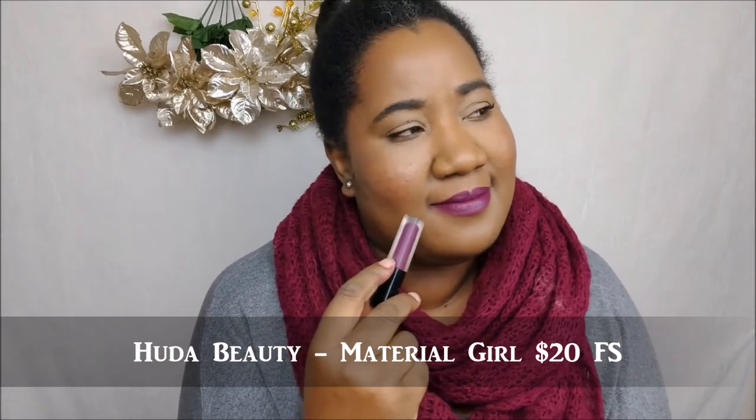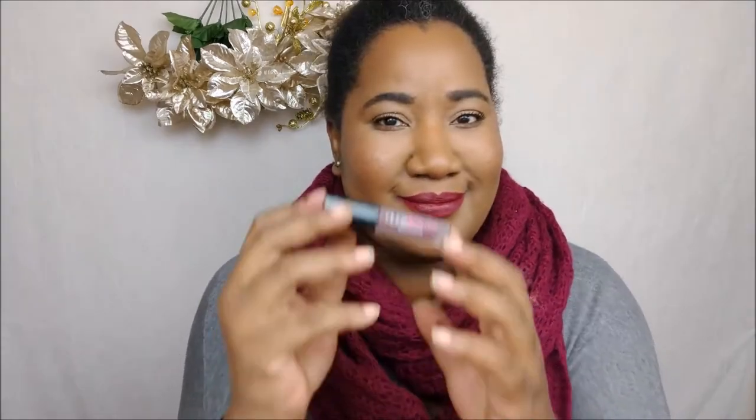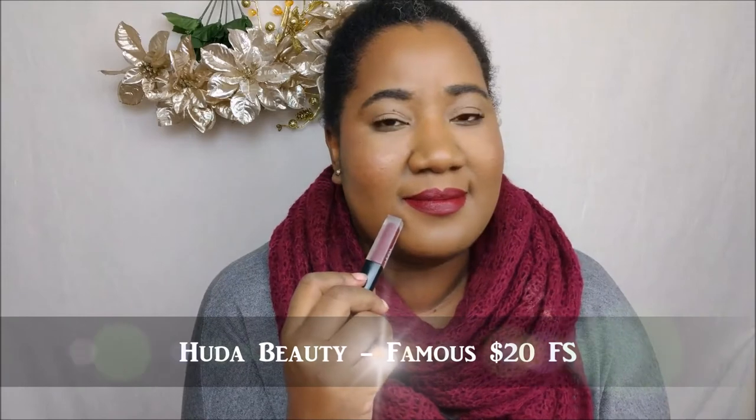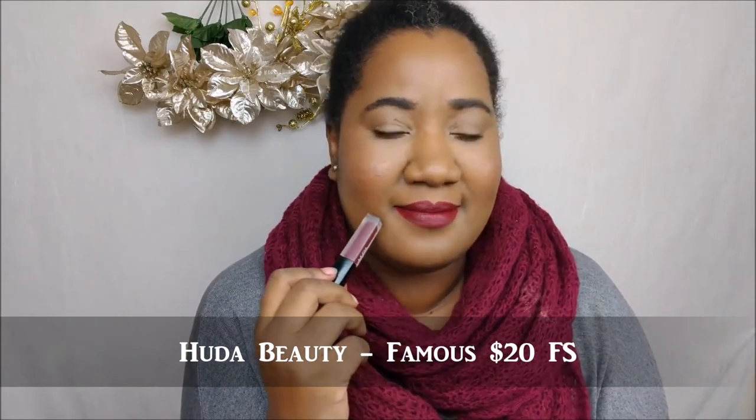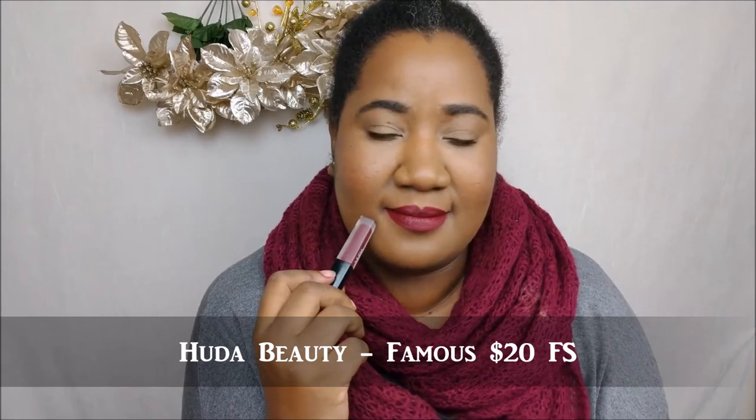This is one of the Huda Beauty lipsticks in Material Girl — it's a purple. I don't think it's supposed to pull purple, but it just does on me. Huda lipsticks are really, really comfy. This came in one of the sets that I believe is still on Sephora for about $28. The second shade from the same set is called Famous — it's a red-burgundy that pulls more red than anything else on me.